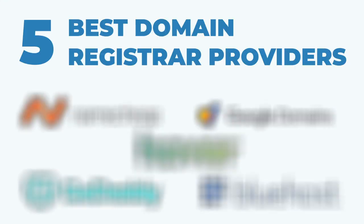In this video, I'm going to reveal the 5 Best Domain Registrar Providers for your WordPress site. If you're like me, you love shopping for a deal. There's nothing worse than overpaying for a service that's offered for a better price somewhere else.